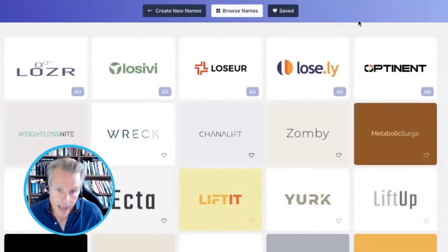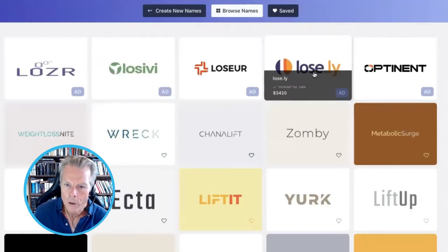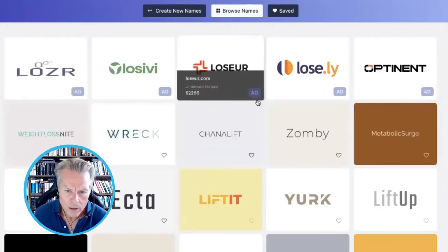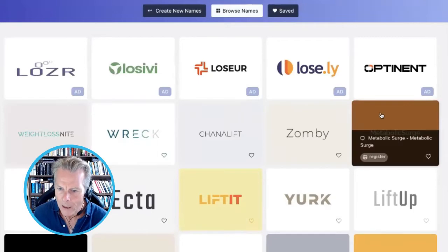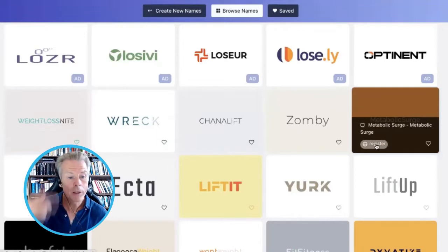What you want to do with this information — for example, 'Loss CV.' If I wanted to look at that, I can see that the domain is for sale and it's available for $1,555 — we're not interested in that. There's also Lose.ly, Optinent, Weight Loss Night, Channel Lift — interesting name. Metabolic Surge: if I was selling a weight loss pill, Metabolic Surge would be a great name. So you get all these ideas.